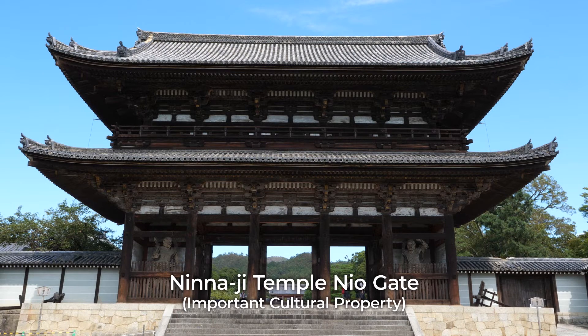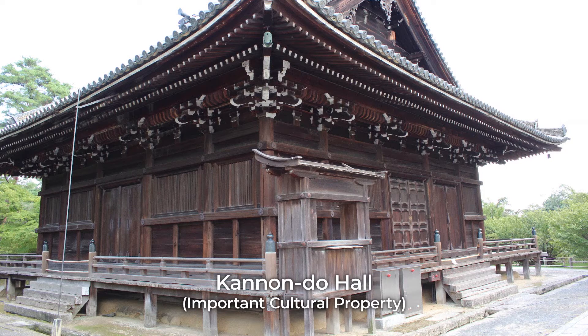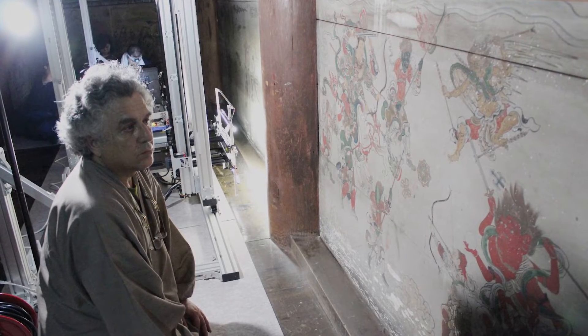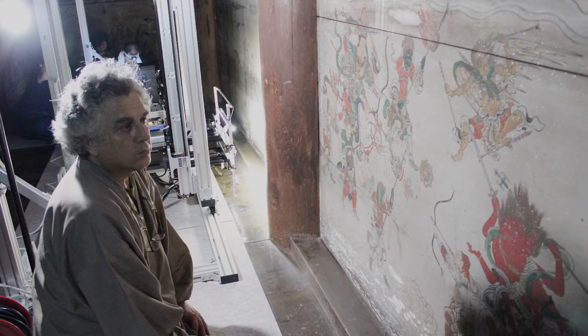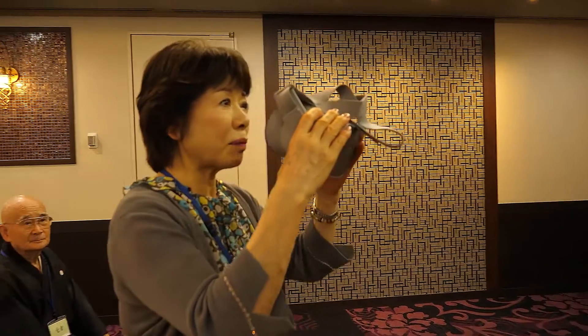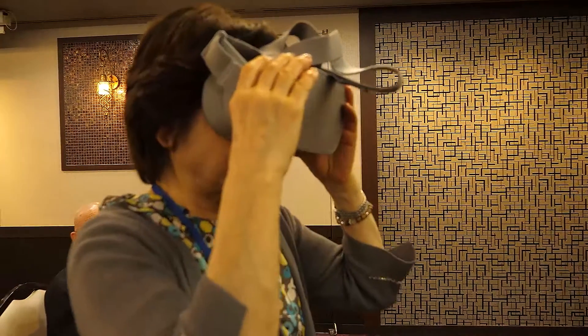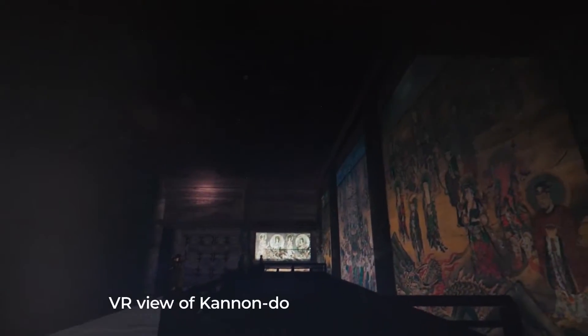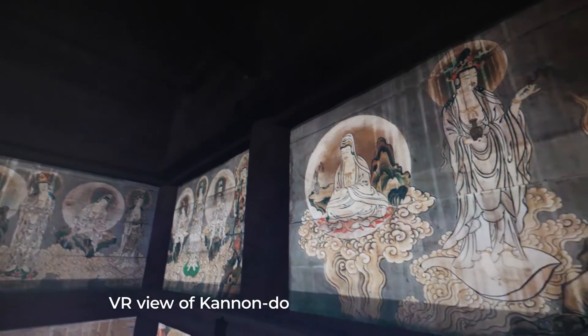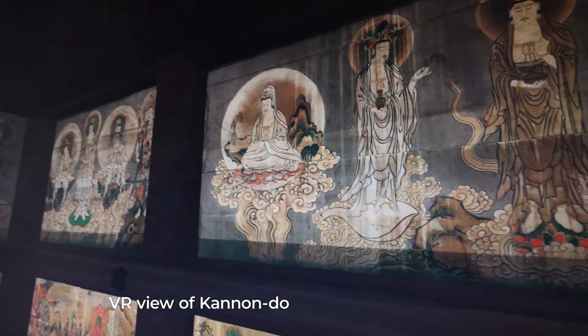Professor Ide realized his technology had applications beyond creating a digital archive. At the World Heritage Site of Ninnaji Temple, Professor Ide has scanned its famous Kanondo Hall murals to produce a virtual reality experience. The Kanondo has always been closed to the public, but through the magic of this technology, we can now take a vividly realistic virtual tour.